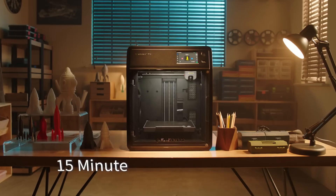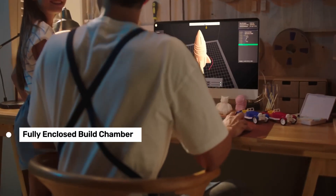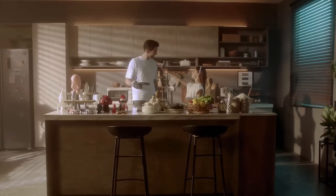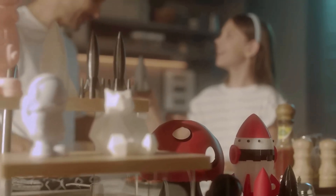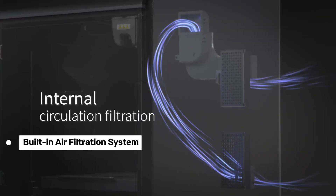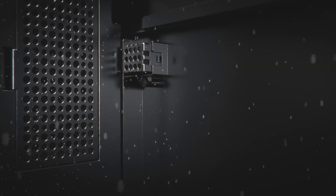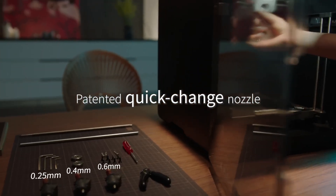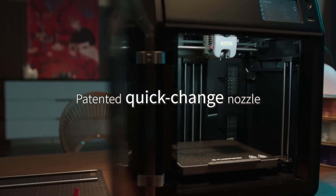One of the coolest features is its fully-enclosed build chamber, which helps to maintain a consistent temperature — super important for printing with materials that are sensitive to temperature fluctuations. Plus, it comes with a built-in air filtration system, keeping your workspace cleaner and safer. However, it's not all sunshine and rainbows. The FlashPrint 5 software is a bit of a letdown — it only provides one print profile per nozzle, which limits your options for optimizing print speed and quality.